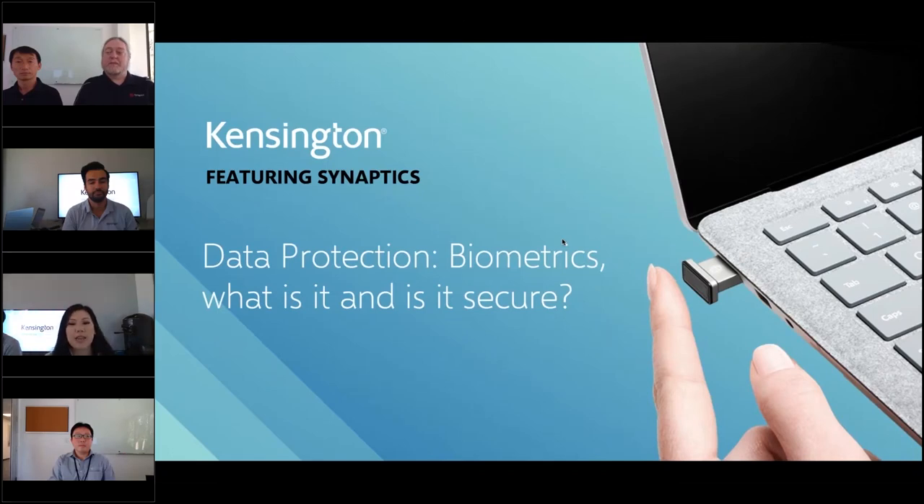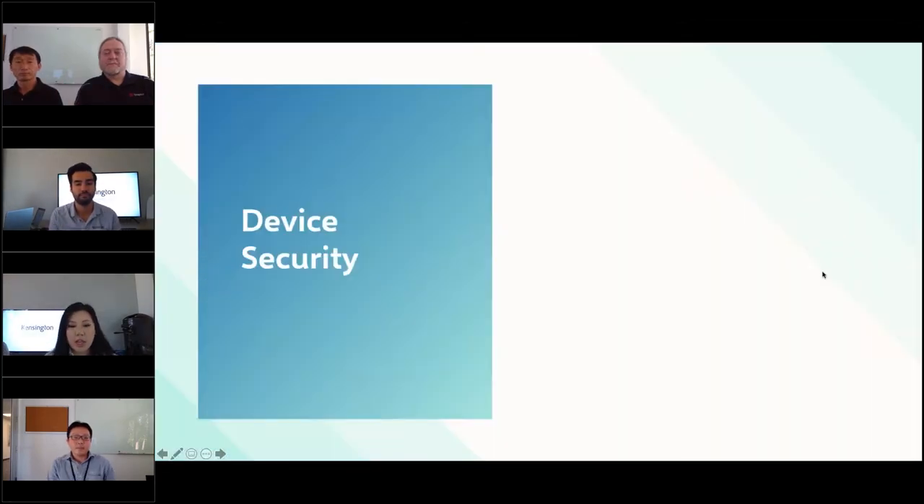Hello everyone, and thank you for attending our live partner training. We have a loaded panel for our topic of data protection in the workplace, specifically biometrics — what is it and is it secure? I'm Caroline from the customer marketing team, here with Phil Gutierrez, regional product manager for security and documentation at Kensington. We have three featured guests from Synaptics: Really Wait, senior product manager; Bo Chen, director of software engineering; and Ray Trent, principal software architect for device security.